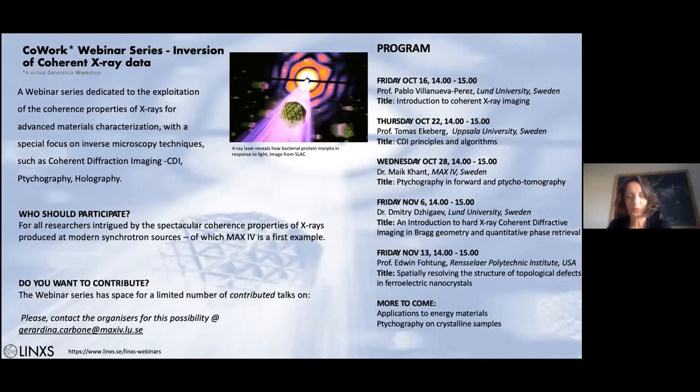It's a pleasure to introduce this series of webinars called the Cowork from Coherence Workshop. This idea started about a year ago with Edwin Foden when he was a guest at Lund University. We thought it would be very interesting to make a workshop on possibilities to use coherence, but because of COVID, the in-person workshop was no longer possible, so we decided to transform it into a webinar series instead.